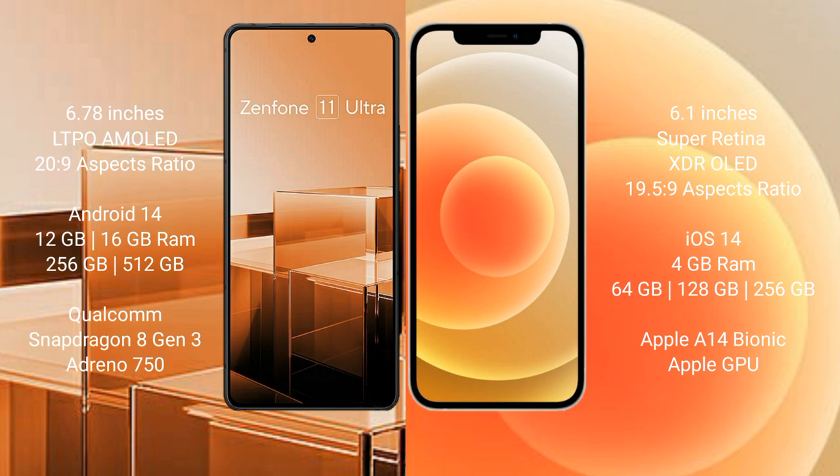iPhone 12 comes with 4GB RAM and 64GB, 128GB, or 256GB internal storage, Apple A14 Bionic processor, and a dedicated graphics GPU.